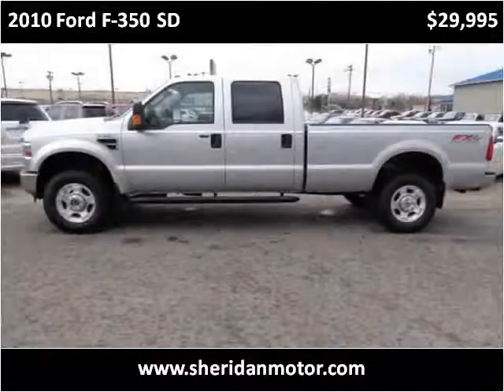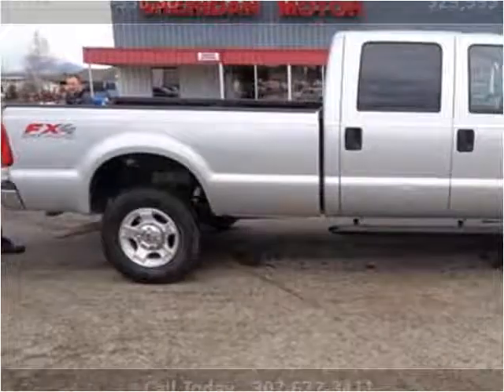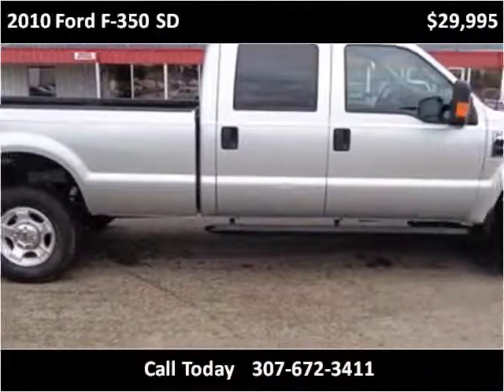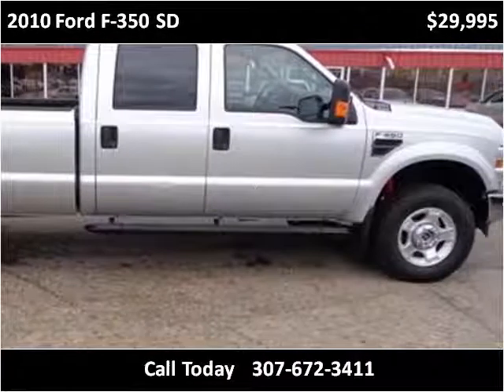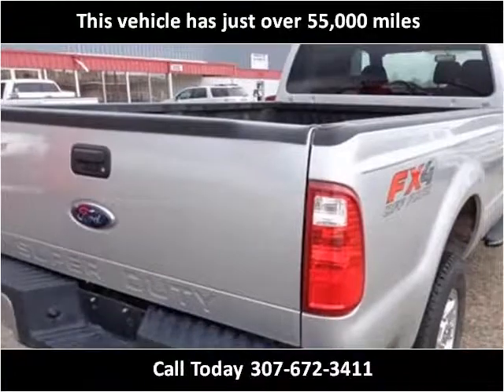This 2010 Ford F-350 SD is available from Sheridan Motor. This vehicle has just over 55,000 miles.